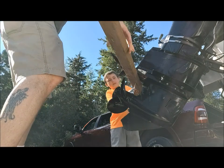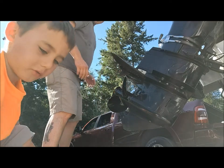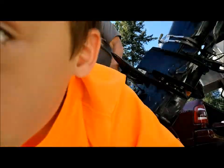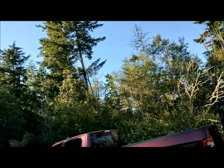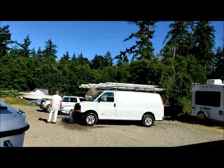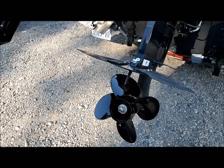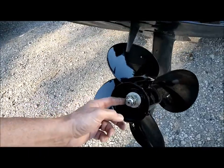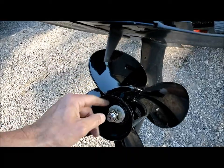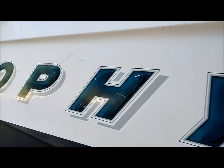It's snug. There we go. Thank you, buddy. There's the new prop — it's on. There's a little locking plate on here with tabs you bend up so the nut won't spin backwards and come off. But with a brand new lock nut, should be okay.